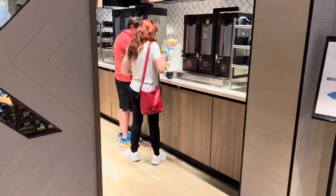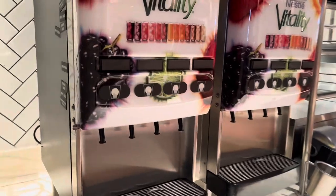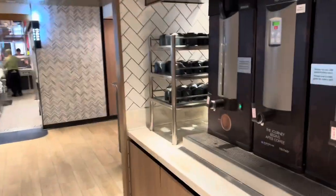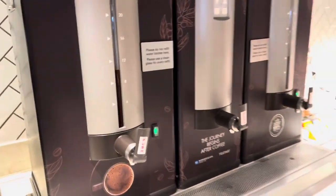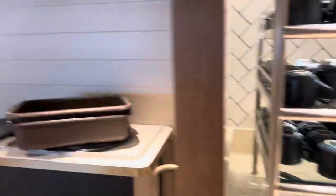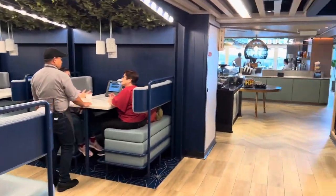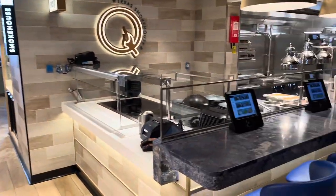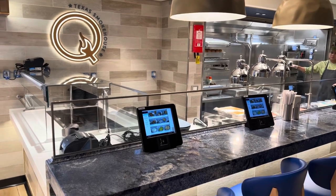This is the beverage section. Those beverages are included in the price — you've got your iced tea, your water, ice water, coffee, hot water for tea, decaf, whatever you fancy. Here we have another section: the Texas Smokehouse.